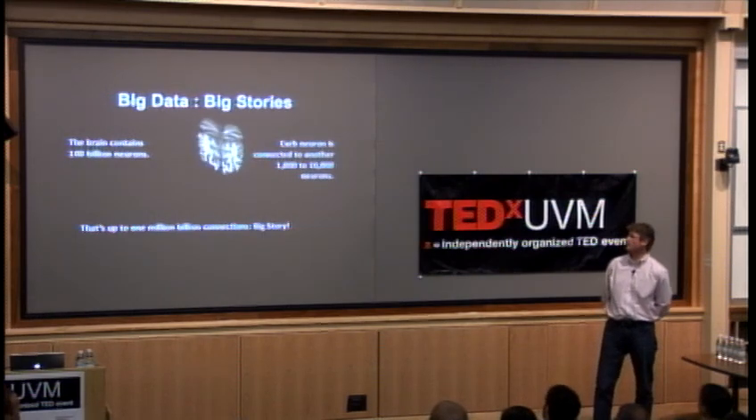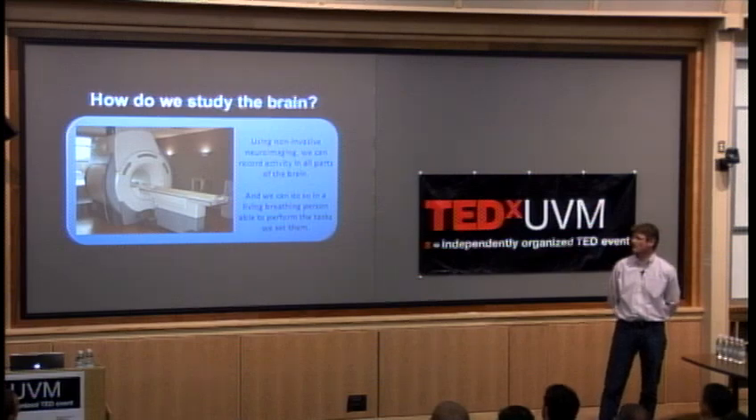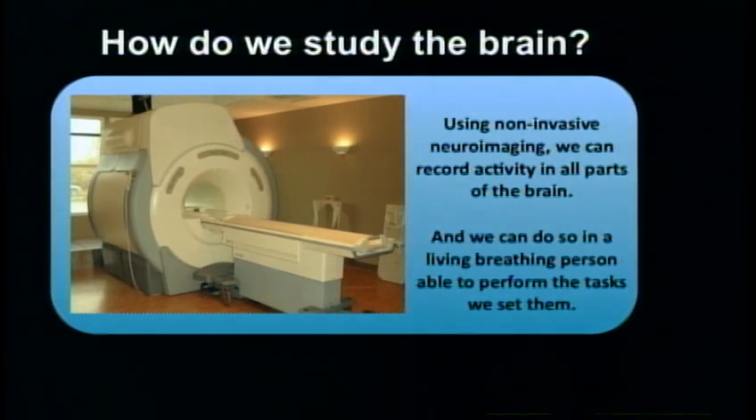So this is our big story — this is what we're interested in. The question is: how do we study the brain? How do we study something that is as complex as that? Well, one way we can do it is by using functional neuroimaging technology like we have here at the University of Vermont.